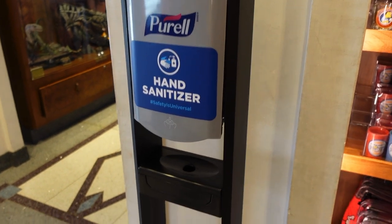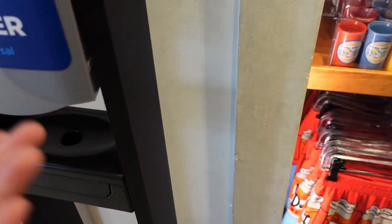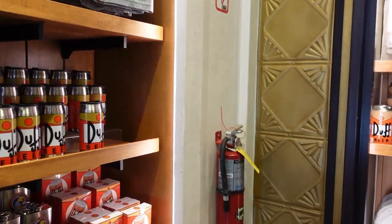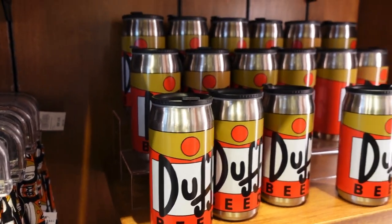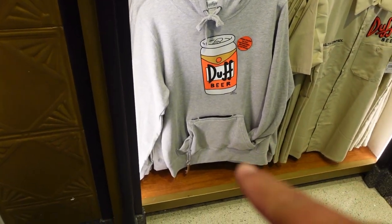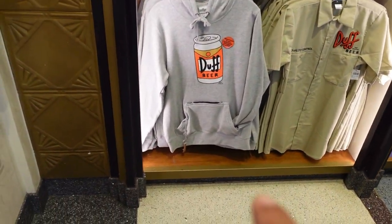They have a hand sanitizer station here, but it's empty. At least they make you think you're safe — just kidding. They've got this Duff Beer coffee cup and a cool sweater that actually has a bottle opener built in with an opening in the middle, and it also has a pocket in the middle.